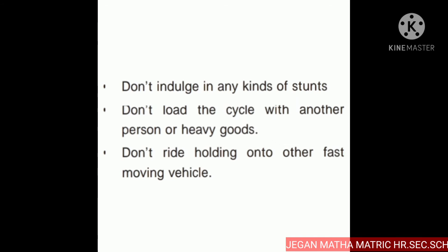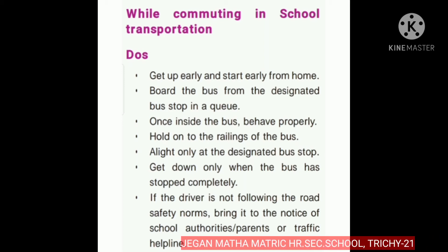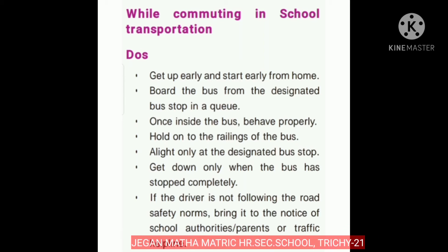Next we are going to see community and school transportation. Now let us see the do's — what are the things we should do. Get up early and start early from home; it will help to avoid urgency. Board the bus from the designated bus stop in a queue.